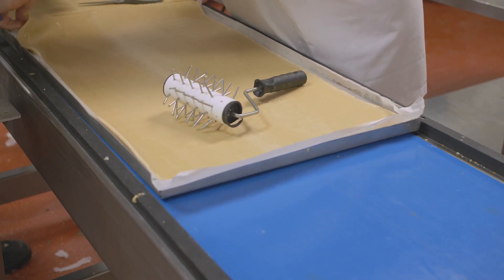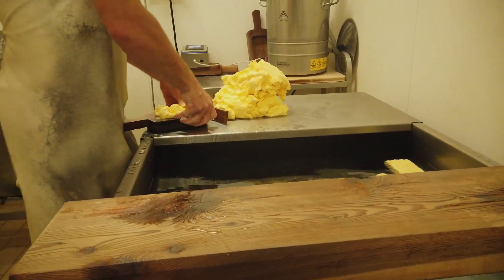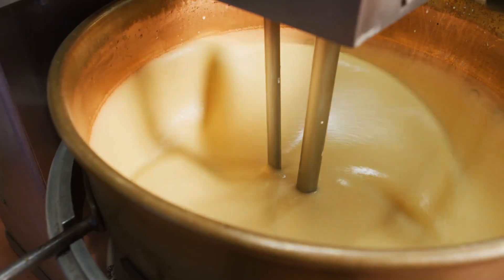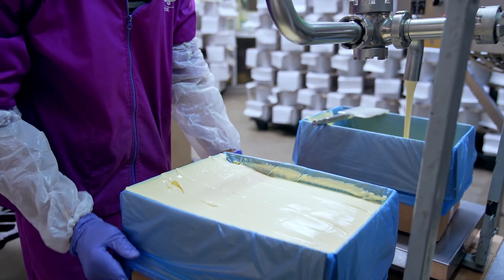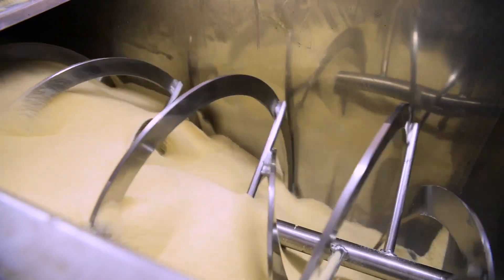Another major change came in the form of processing. Traditional butter making was a slow, careful process that allowed the cream to develop natural flavors over time. But industrial butter was made as quickly as possible, often using high-speed centrifuges to separate cream from milk and industrial churners to produce butter in massive quantities. These machines worked fast, but they stripped the butter of its complexity, making it a uniform, one-note product.